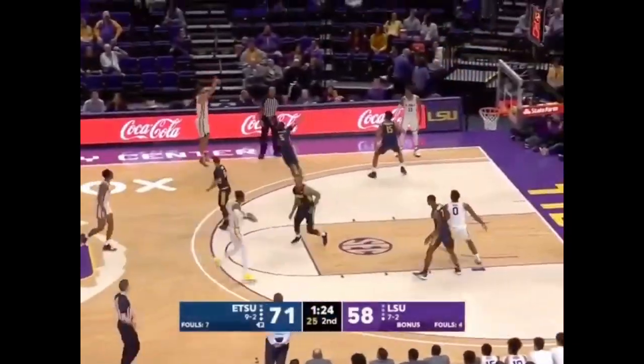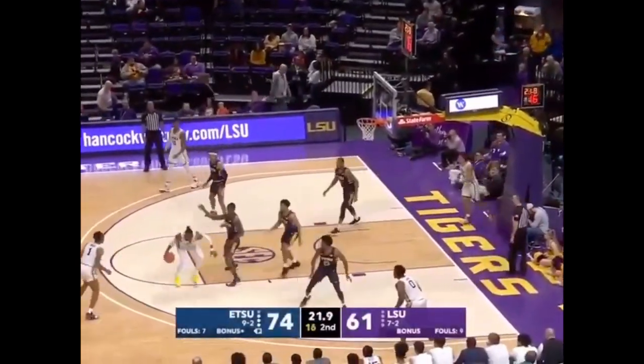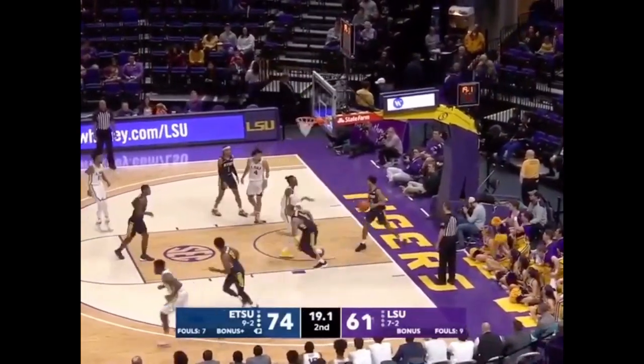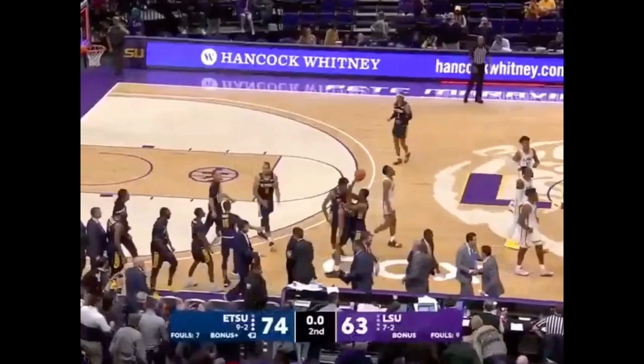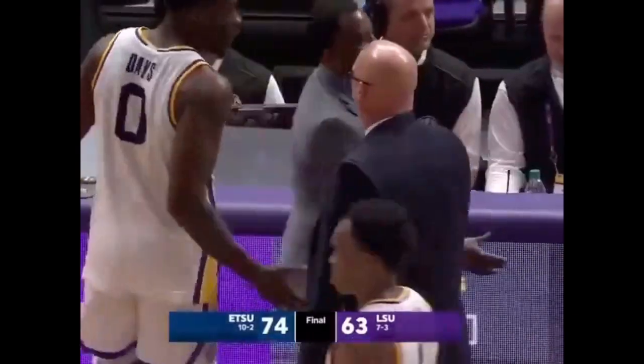Deep three by Mays. Emmett Williams with a two-handed jam — he's had a big night. ETSU goes to ten and two on the year. They come into Baton Rouge and pull the upset.